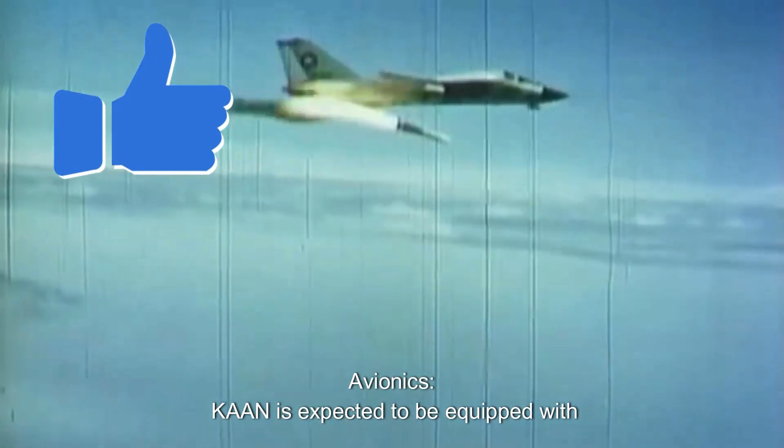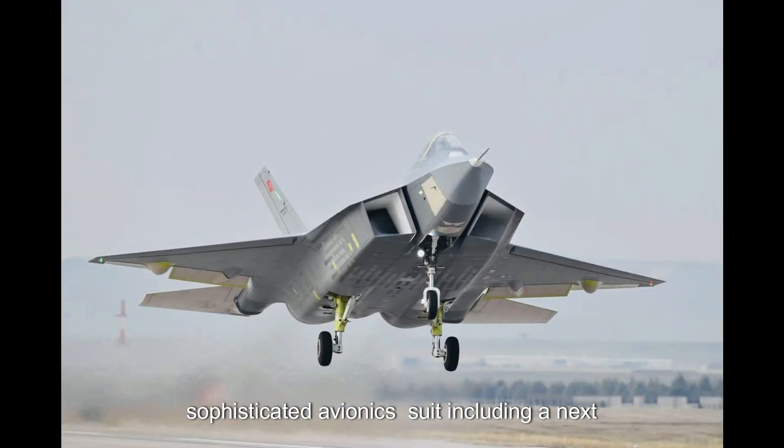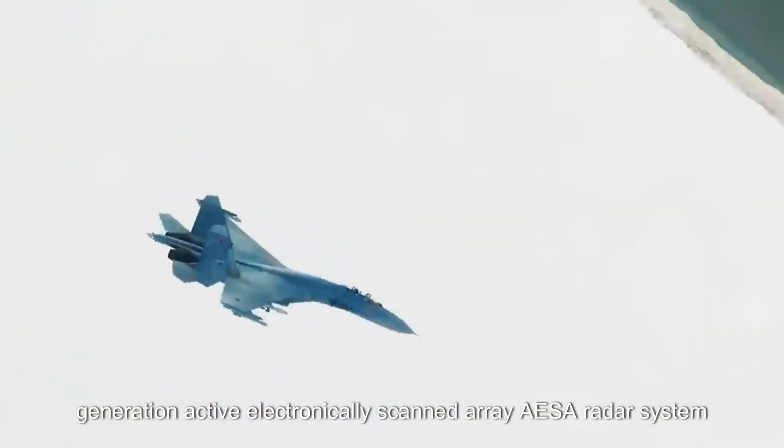Advanced avionics: the KAAN is expected to be equipped with a sophisticated avionics suite, including a next-generation active electronically scanned array (AESA) radar system.